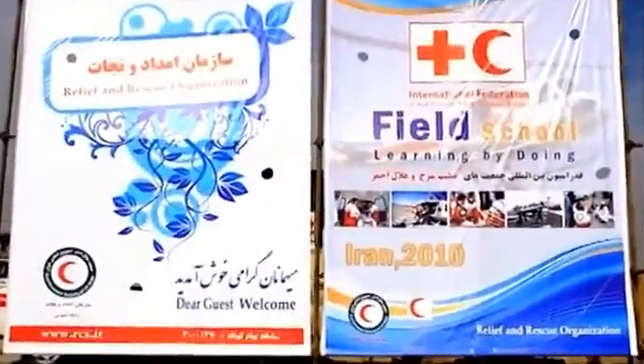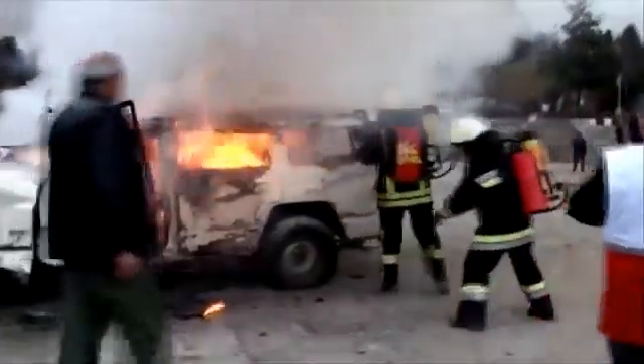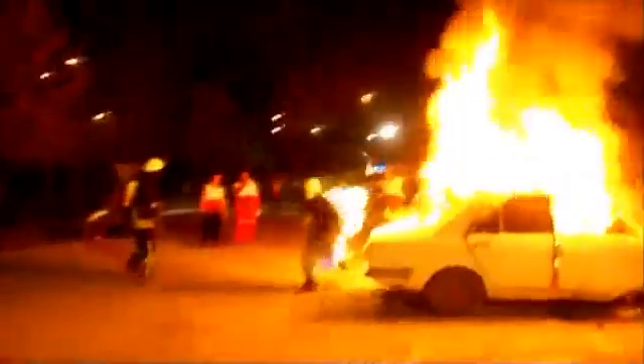People from around the world are using AFT superior fire extinguishers because of their high manufacturing quality, user-friendliness, portability, and because they have the highest efficiency in their class. We offer innovative fire extinguishers.